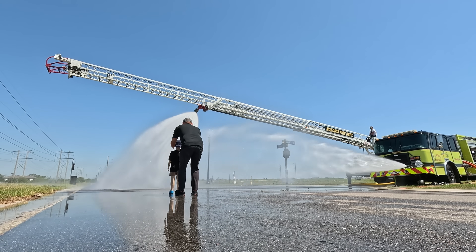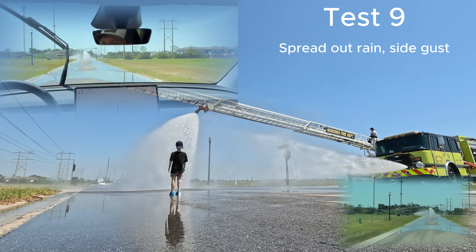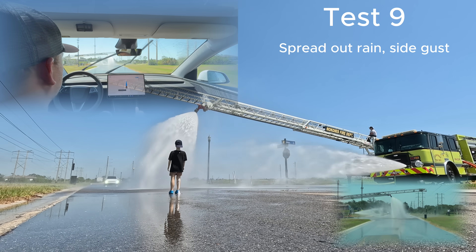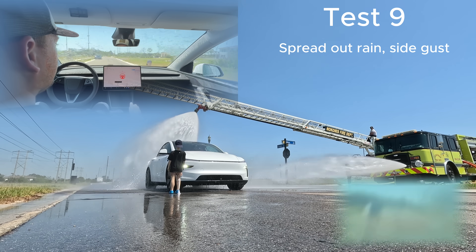At this point we really want to try to hit this dummy, so we move him to the right — as the Tesla on the previous run was trying to move to the right side — just to see if we can get the Tesla to hit the dummy. For this next test, it approaches, sees the dummy, slows down, and disengages.